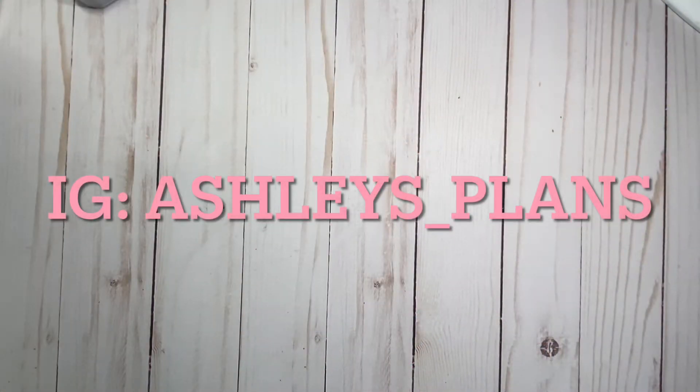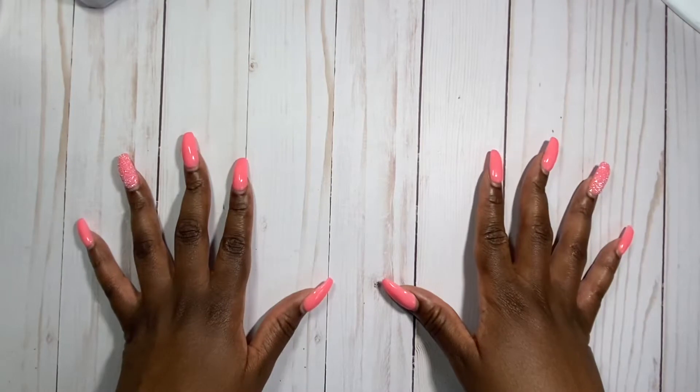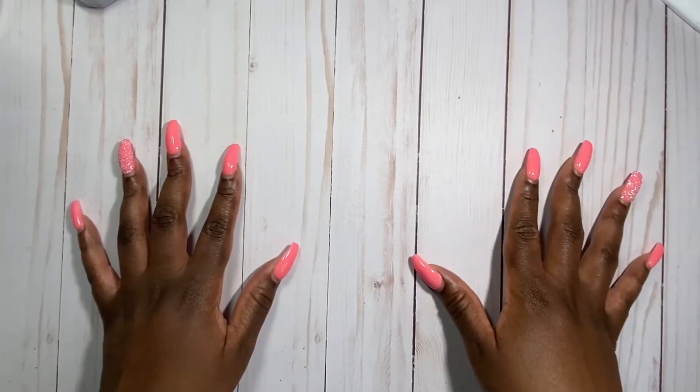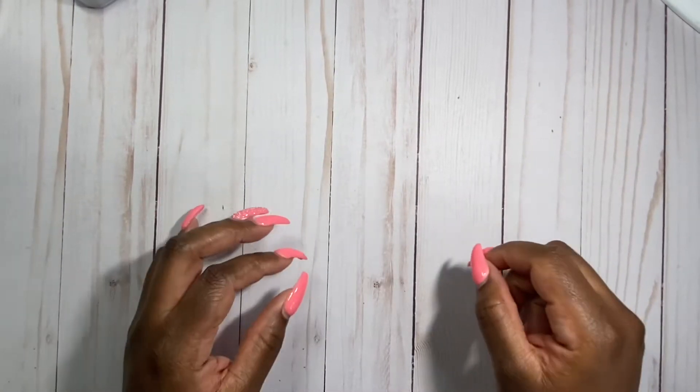Hi planners, welcome back to my YouTube channel. This is Ashley from Ashley Plans, and in this video I'll be showing you my EC haul that I received from launch day. I know it's been a while since I've been on YouTube — I've just been having a lot going on and mainly been on Instagram. You can always catch me on my Instagram page at Ashley's underscore Plans.